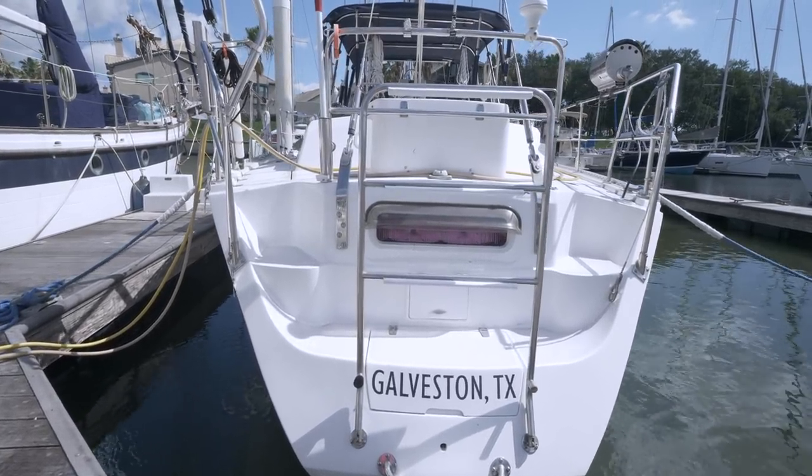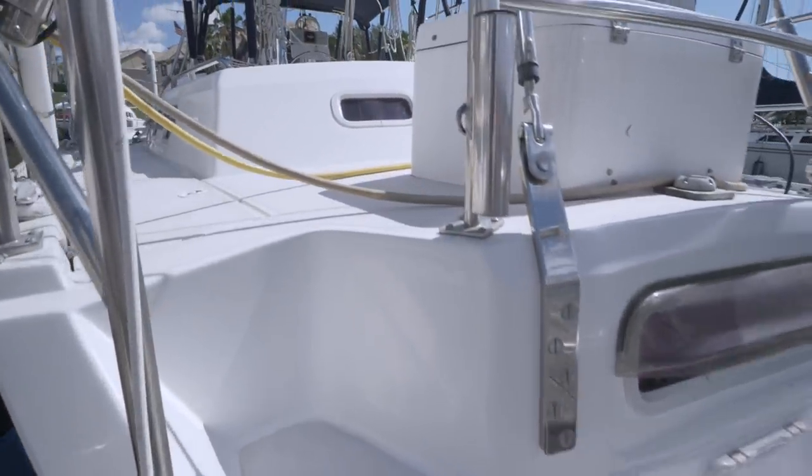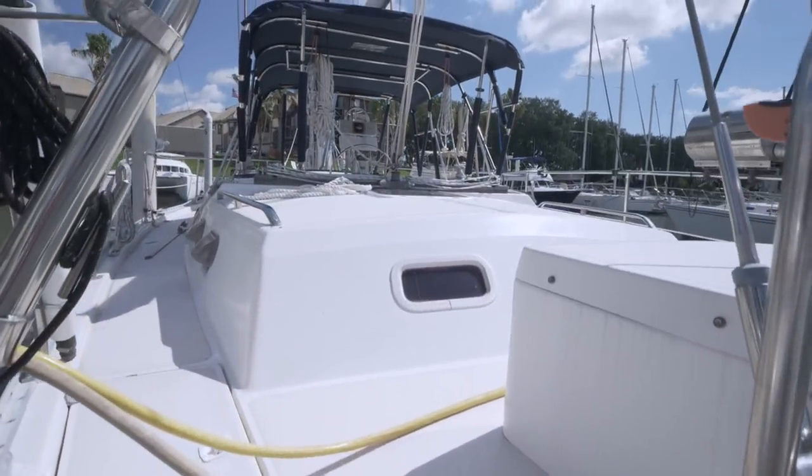The Sugar Scoop transom features a boarding ladder and the steps lead to the spacious aft deck, which has an outboard motor lift as well as a grille.